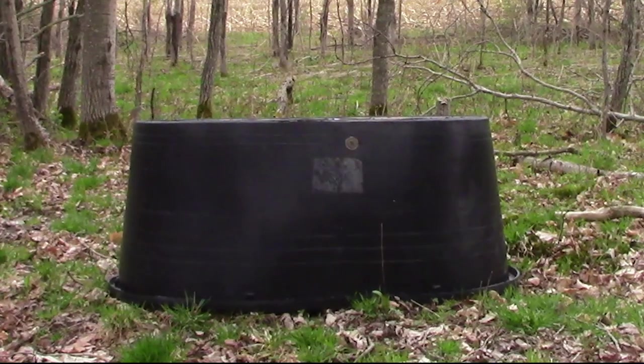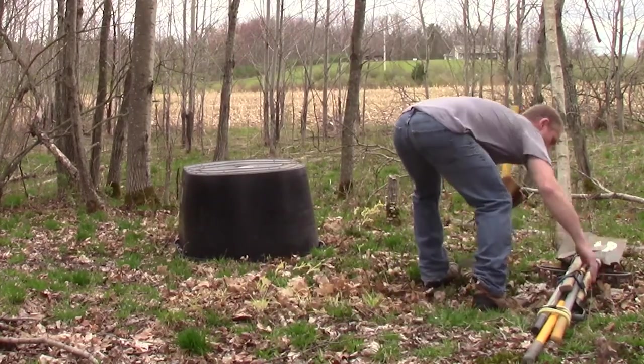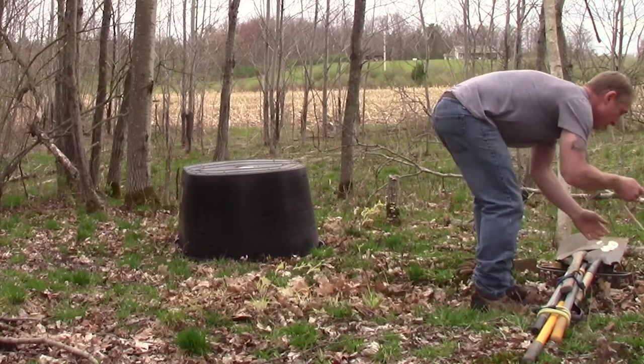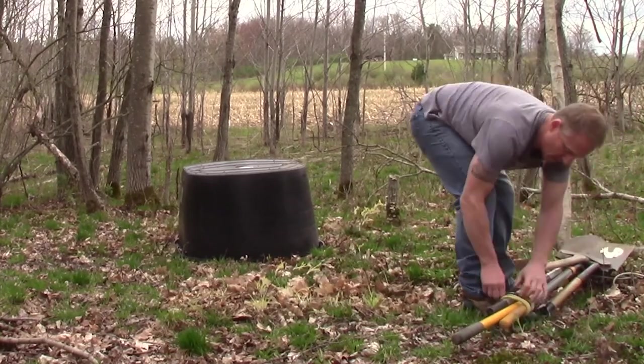At Tractor Supply I found a 110-gallon stock tank — it's black, heavy duty, right around $100. Well worth the money to create a water source near my tree stand. I'm taking advantage of the soft ground in May after a lot of spring rains. I can't get a backhoe back into this area, so I'm going in with an axe, pick, square point shovel, round point shovel, and a steel rake — a little bit of sweat equity.